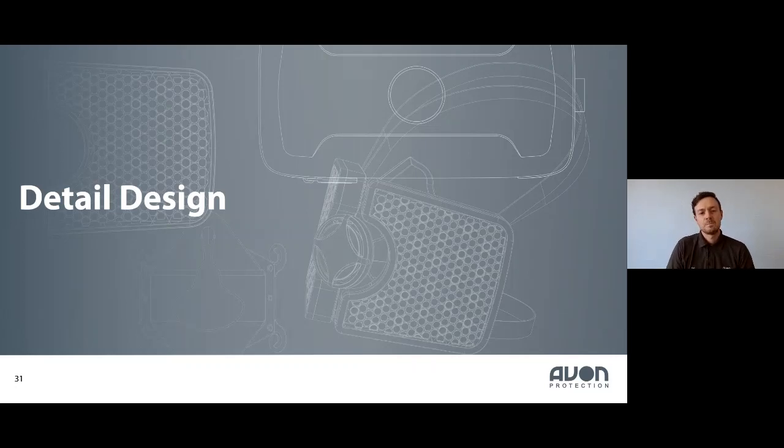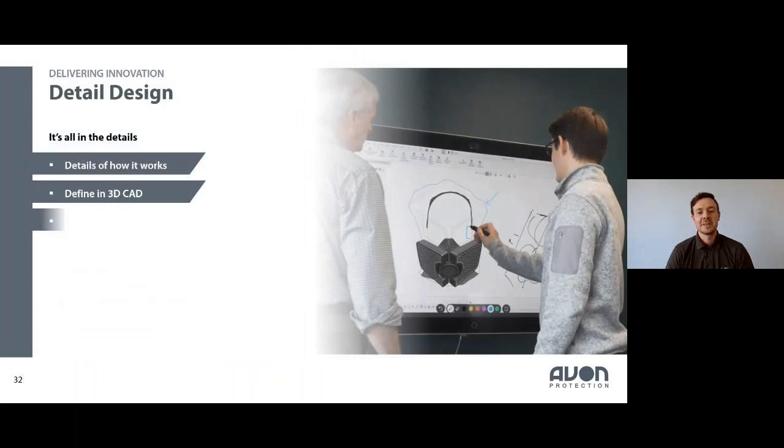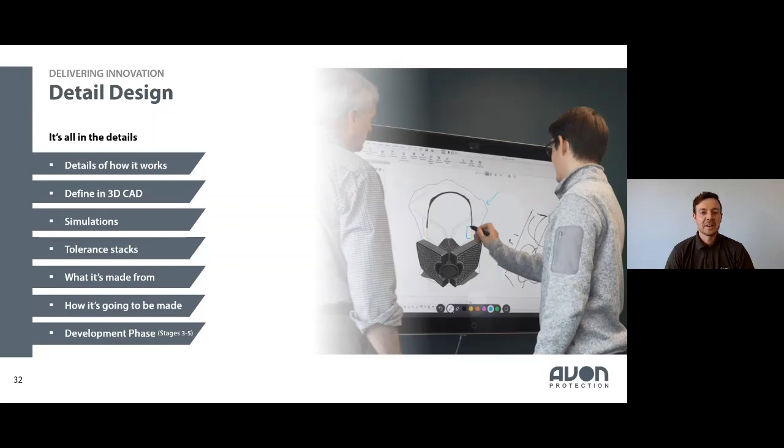In the detailed design phase we dig into the nitty gritty of how the product will work, defining everything in 3D CAD — we use SOLIDWORKS predominantly — and preparing all data ready for manufacture. We can run simulations at this stage to look at stresses and strains, simulate injection moulding flows, and air flows through products. We also look at tolerance stacks and all the engineering rigour to ensure it can actually be manufactured with our current capabilities.